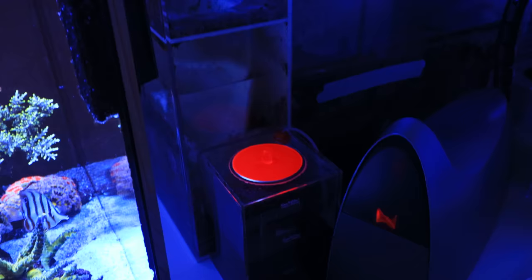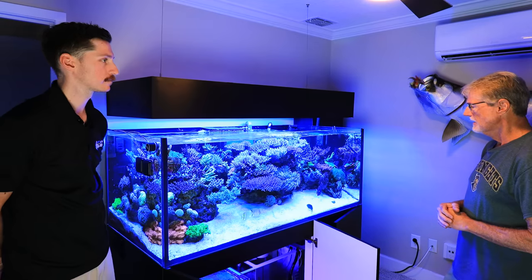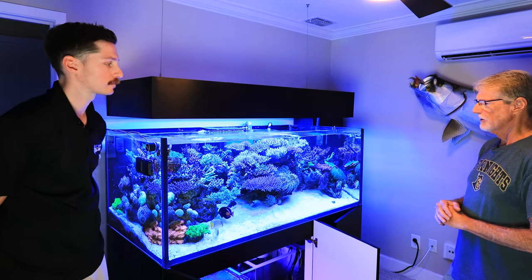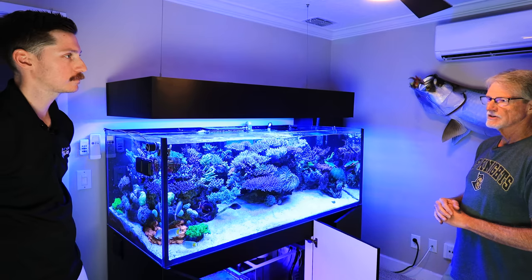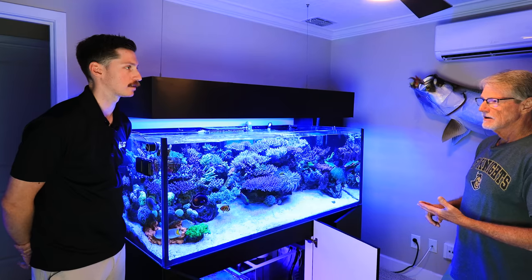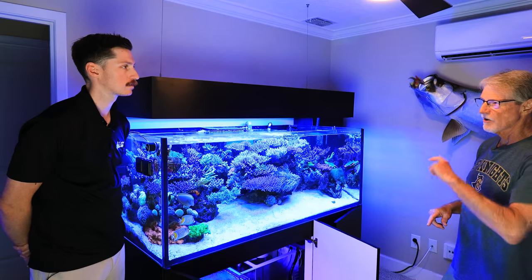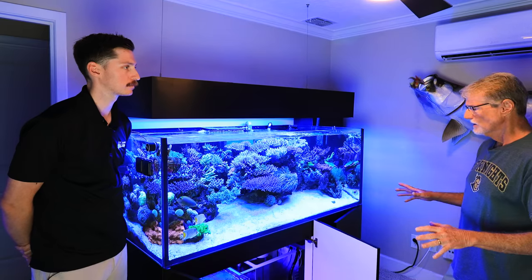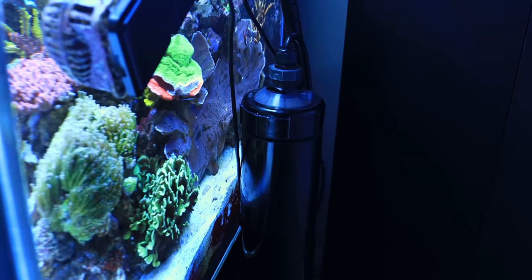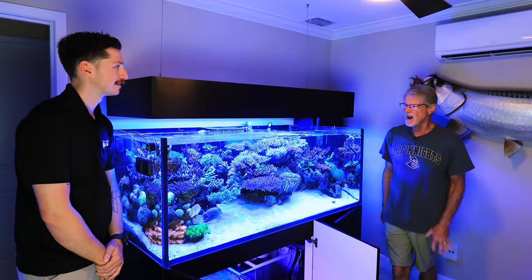After losing corals when nutrients got whacked out, I ended up getting a dinoflagellate outbreak, which almost drove me out of the hobby. I tried all the conventional methods — blackout period, hydrogen peroxide dose — but nothing seemed to work. As a last resort, I got a Mondo UV sterilizer. Five days later, it was gone. I run it 24/7 and change the bulb once a year.